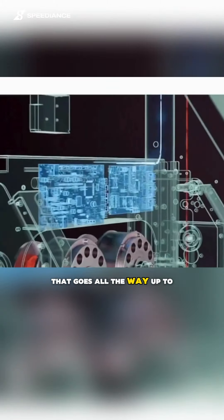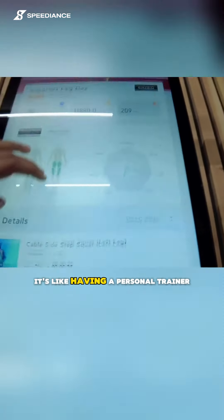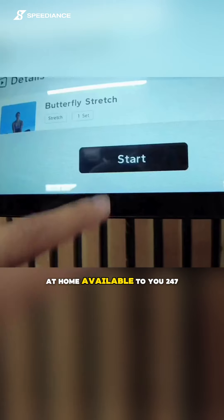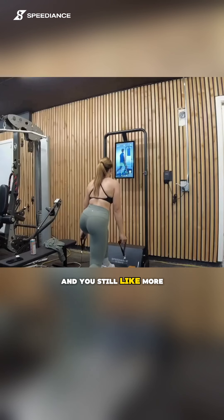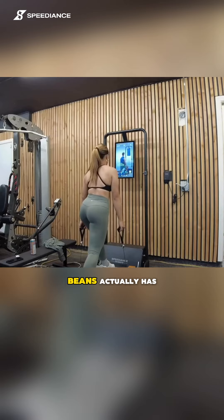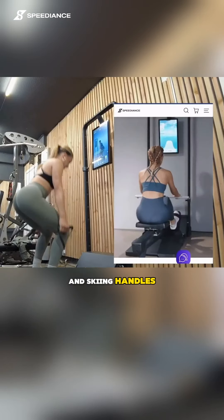It uses digital weight that goes all the way up to 220 pounds of resistance and has over 250 plus guided workouts. It's like having a personal trainer at home available to you 24-7. And even if strength training is not your thing and you prefer a more aerobic-based workout, Expedience actually has different attachments like the rowing bench and skiing handles.